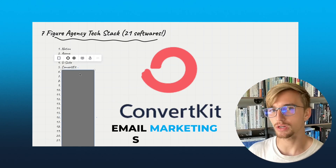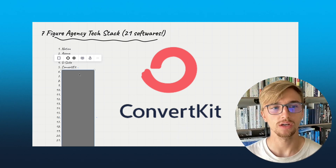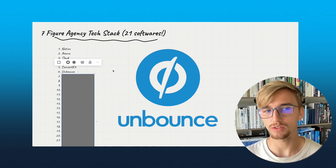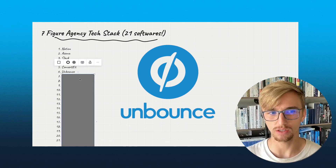Number five: ConvertKit. This is our email marketing software that we use to send emails out to our email list. We used to be with ActiveCampaign, but we switched. Number six: Unbounce. This is our landing page designing software. We used to use ClickFunnels, but we moved over to Unbounce.